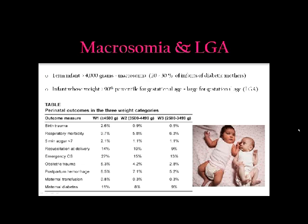On the other end of the spectrum, we have macrosomia and infants who are large for gestational age, and there is a difference — though the terms are sometimes used interchangeably. An infant greater than 4,000 grams is considered macrosomic, and 20% to 30% of infants of diabetic mothers will have macrosomia. Infants whose weight is greater than the 90th percentile for gestational age, even if premature, are considered large for gestational age. Birth trauma and respiratory morbidity are highest for infants greater than 4,500 grams.